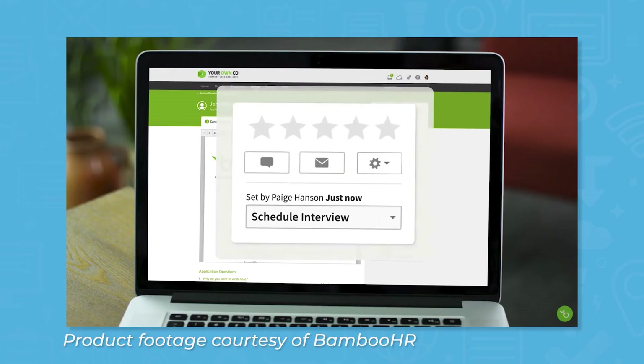The applicant tracking feature immediately notifies HR of application submissions. This tool also makes it easy for hiring teams to collaborate, with the ability to review candidates, give star ratings, leave comments, and change a candidate's status.